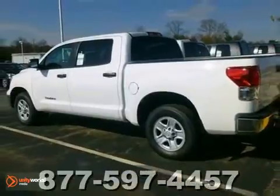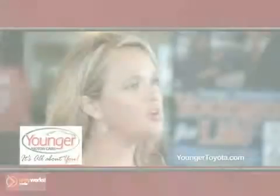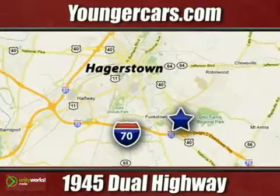Stop in and see it for yourself today. It's all about you at Younger Motor Cars, delivering satisfaction and quality selection. Visit us today at 1945 Dual Highway in Hagerstown, Maryland.